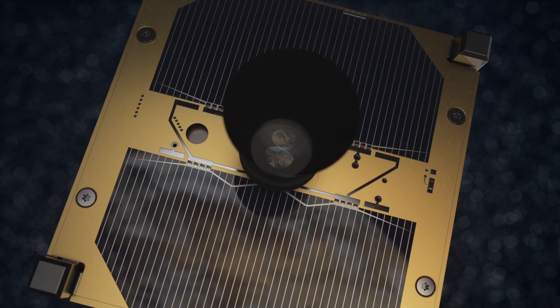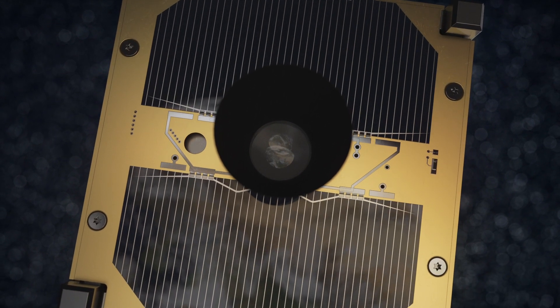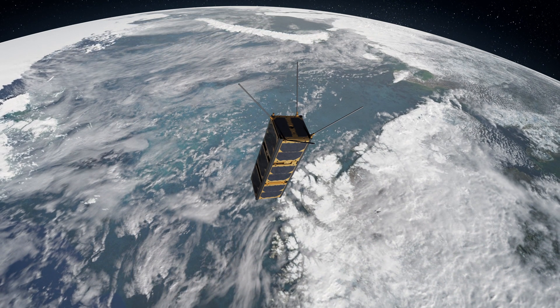The SmallSat is equipped with a hyperspectral camera, which registers a broader range of wavelengths than the human eye can see. The SmallSat automatically wakes up when it approaches Norway.